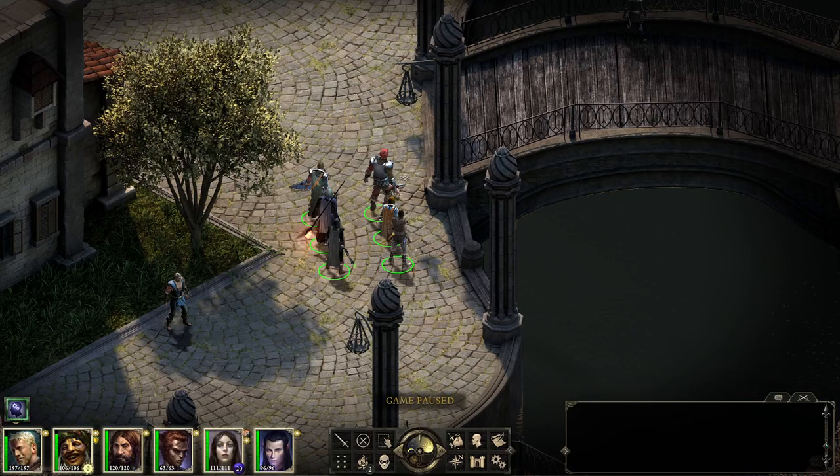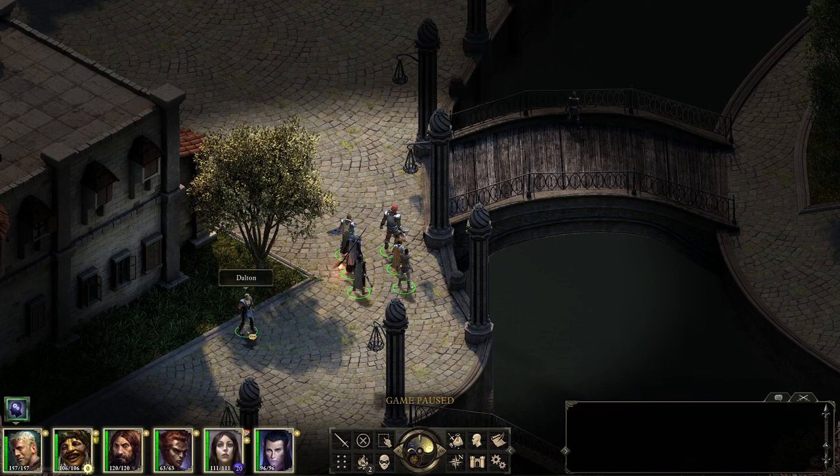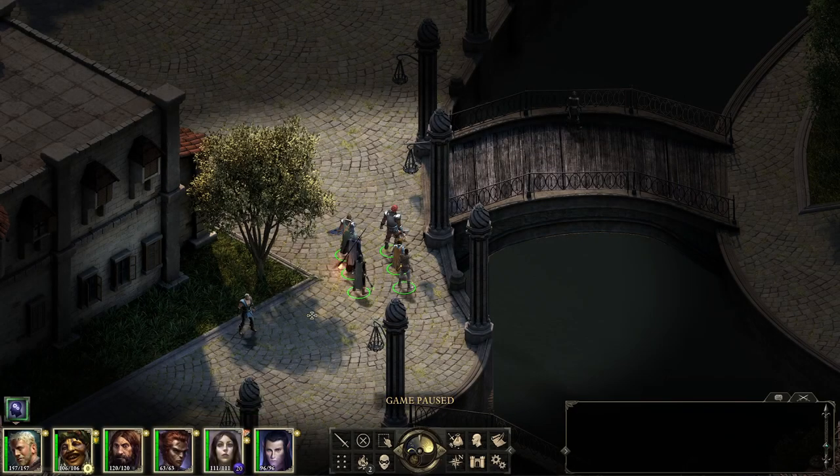Hello everyone, welcome back to the channel. My name is Cordempt. We are back for some more Pillars of Eternity with the Triple Crown difficulty settings. In the last episode, we helped Mr. Dalton by clearing out the catacombs and reuniting him with his friend and lover, which was trapped in a necklace. We killed the evil guy that had entrapped her, so the quest was completed.